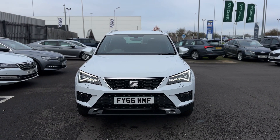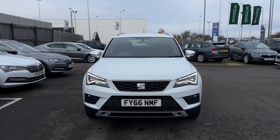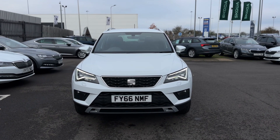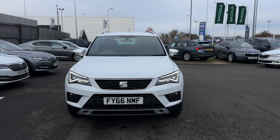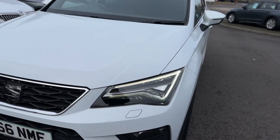Hello and welcome to Team Key of Seattle in Grimsby. Here we have a 66-plate 2-litre TDI Excellence Ateka. This is a 4-drive version. I'll show you around a few features of the vehicle.